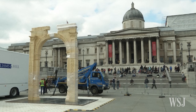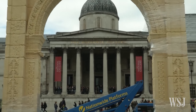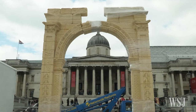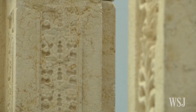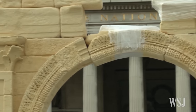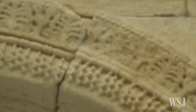London's Trafalgar Square is welcoming a new addition to its famous landmarks: a recreation of a destroyed arch from the ancient Syrian city of Palmyra, created using 3D carving technology. The nearly 2,000-year-old Arch of Triumph was one of the most recognizable sites in Palmyra. Islamic State militants seized the city in May 2015 and destroyed the famous landmark.